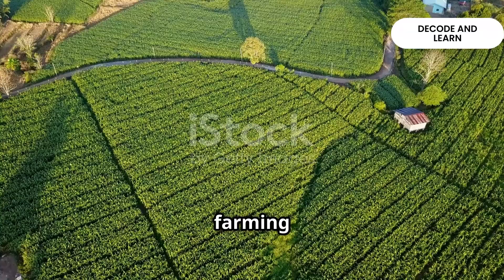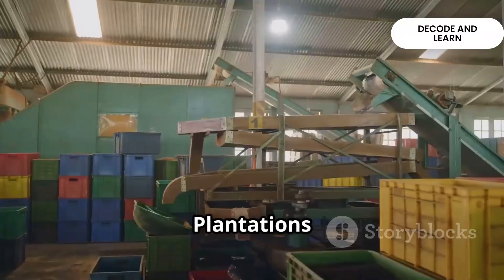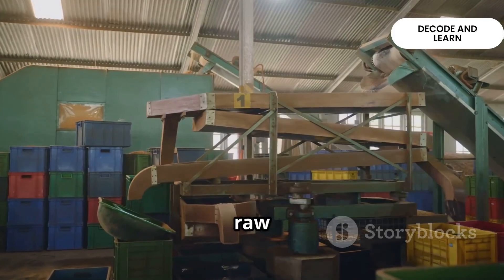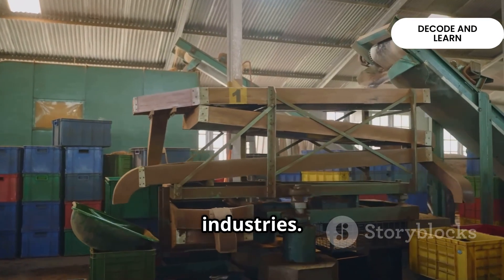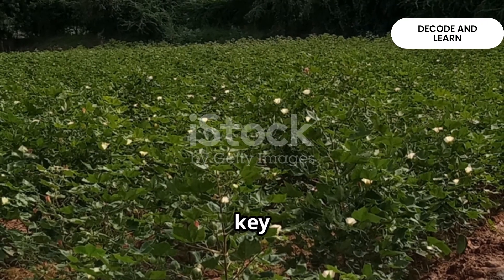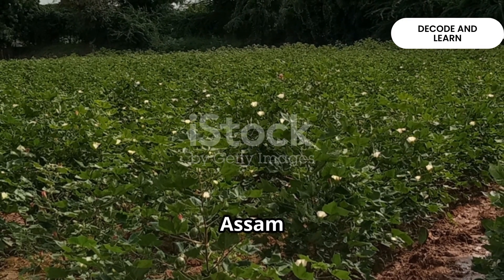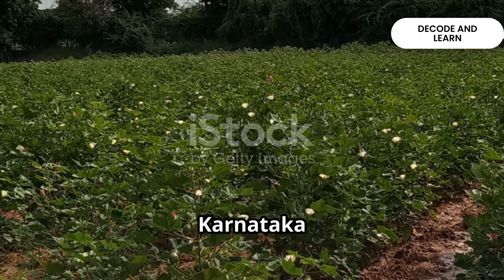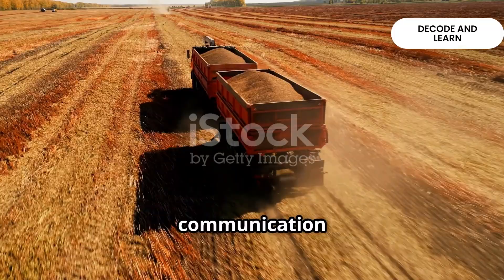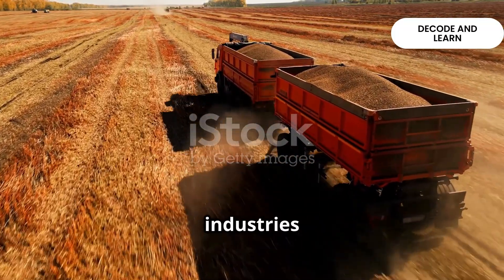Another important form of commercial farming is plantation farming, where a single crop is grown on a large area. Plantations connect agriculture and industry — all the produce is used as raw material for industries. Plantations usually need large tracts of land, heavy investment and migrant laborers. In India, some key plantation crops are tea, coffee, rubber, sugarcane and banana. For example, tea in Assam and North Bengal, and coffee in Karnataka are famous plantation crops. Since these crops are mainly grown for the market, transport and communication networks play a crucial role.